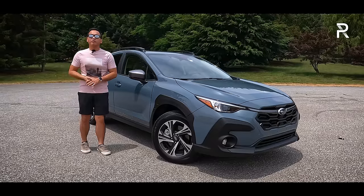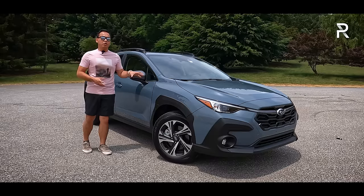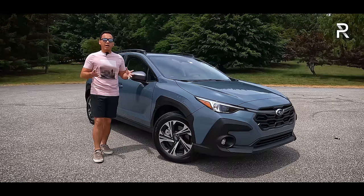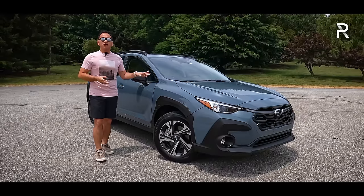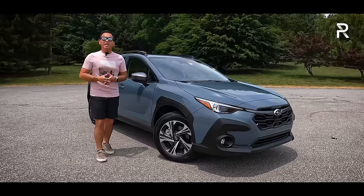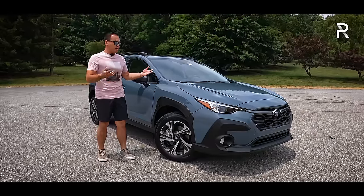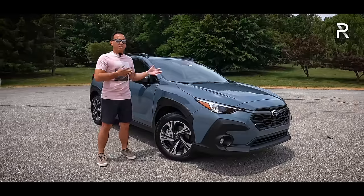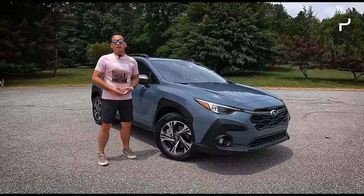I already had a chance to drive this vehicle out in California three months ago. This week, Subaru has loaned me this Crosstrek Premium, which is in the middle of the trim hierarchy. It comes standard with a two-liter naturally aspirated four, symmetrical all-wheel drive, and up to 29 MPG combined. So if you own the old Crosstrek or you're looking for a new small SUV, has Subaru made enough changes to keep the Crosstrek among the best in the segment? Stay tuned to find out.